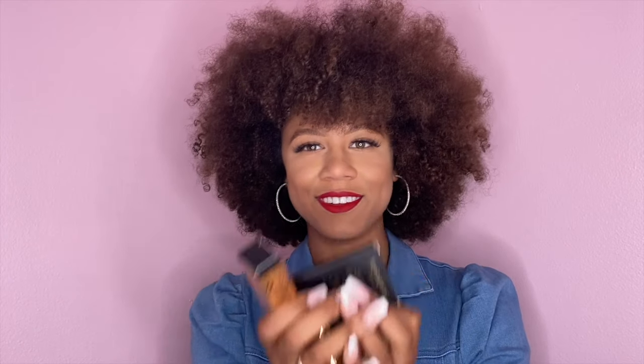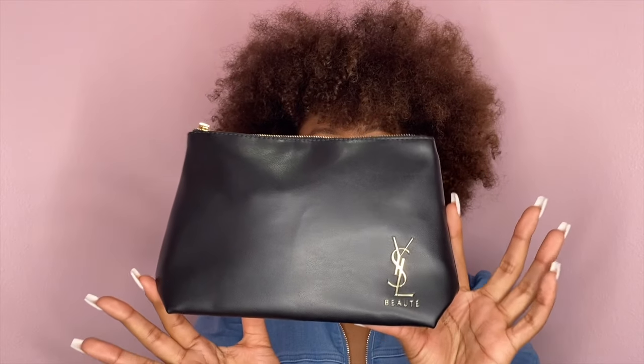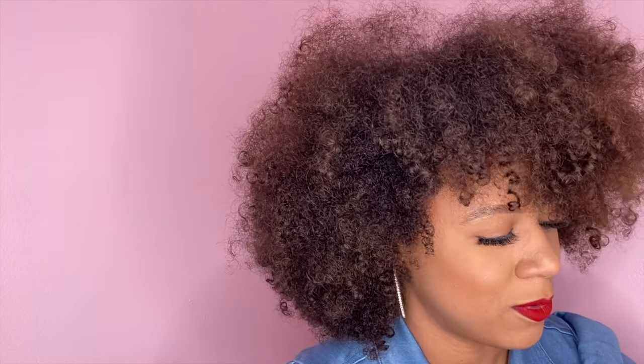I got some face oil, some Pure Shots Night Reboot serum — I got some good stuff. All this good stuff came with the bag. So this is the bag I received with the eyeshadow, and here's the basket. I am super excited — it was very, very heavy to carry.